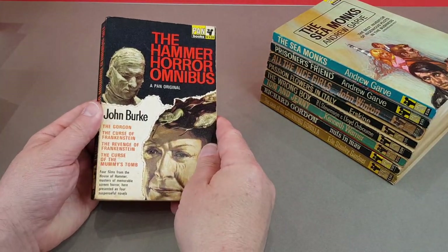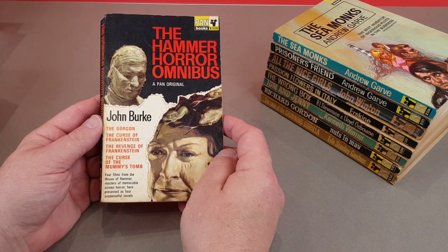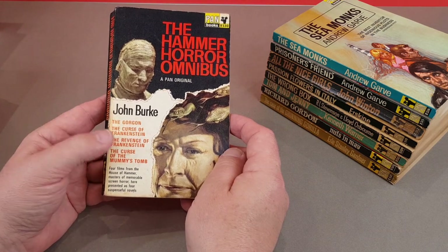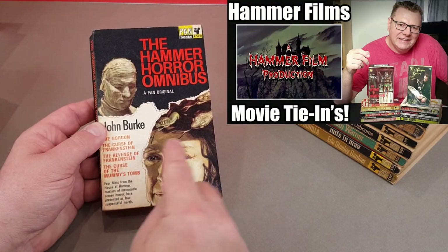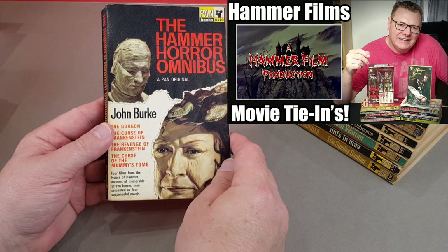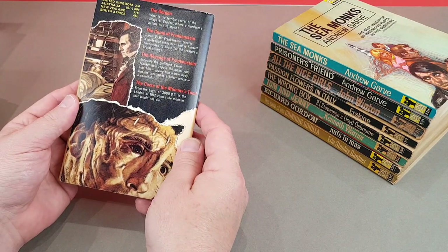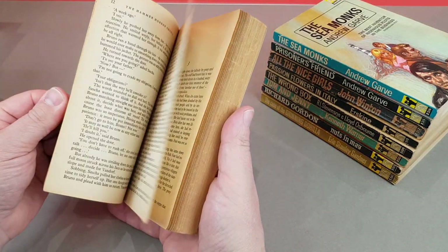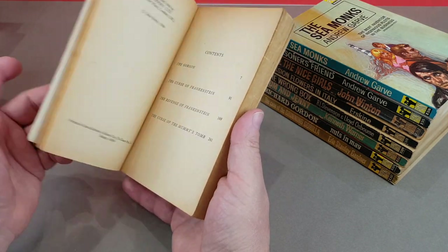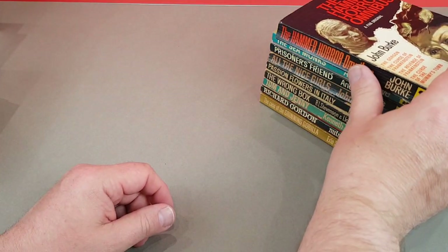This is a really nice one - the Hammer Horror Omnibus by John Burke. So this one adapts four Hammer movies: The Gorgon, Curse of Frankenstein, The Revenge of Frankenstein, and The Curse of the Mummy's Tomb. The Revenge of Frankenstein had already been adapted best part of 10 years before this by Panther Books. This was John Burke's different take on it. A Pan original from 1966 - quite a nice one, a horror omnibus.